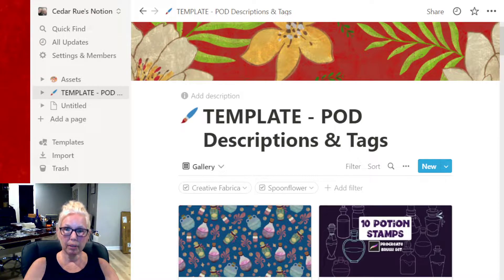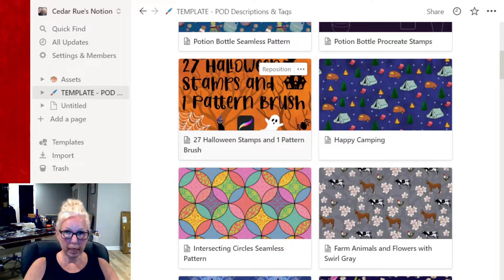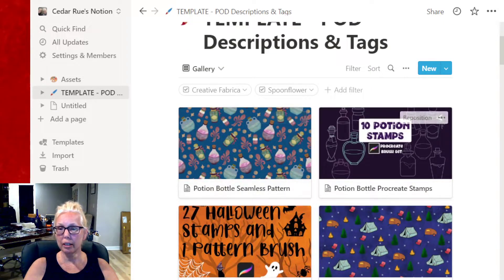She actually gave a template in the class, so I uploaded that template and changed it around to fit my needs. I'm using these two up here as an example because I just wanted to show you the kinds of things that you can do with this.